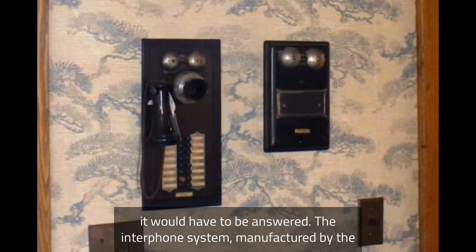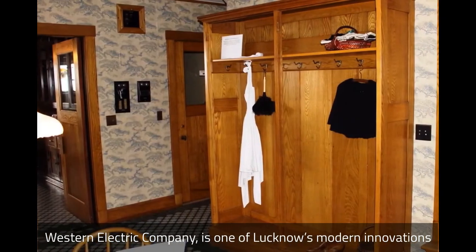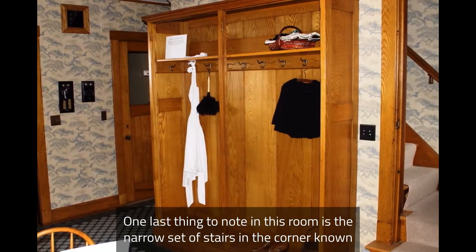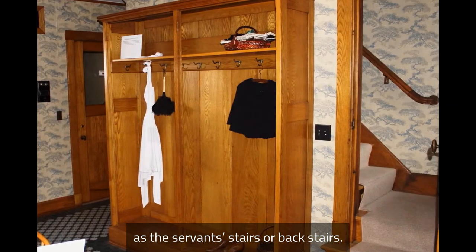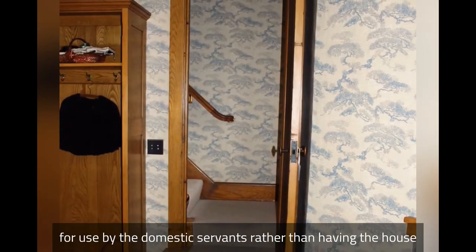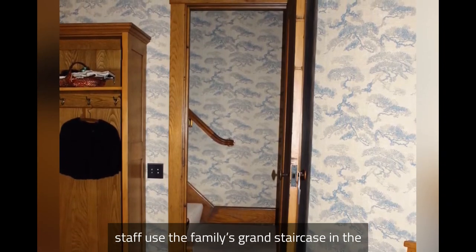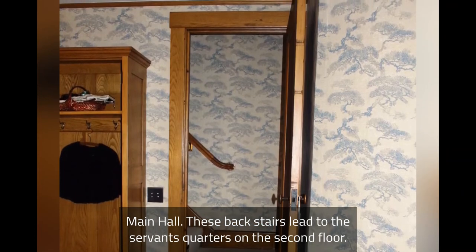The interphone system, manufactured by the Western Electric Company, is another of Lucknow's modern innovations for an efficiently run home. One last thing to note in this room is the narrow set of stairs in the corner. Known as the servant stairs or back stairs, this staircase was designated for use by the domestic servants rather than having the house staff use the family's grand staircase in the main hall. These back stairs lead to the servants' quarters on the second floor.